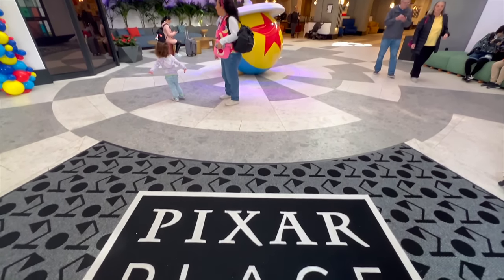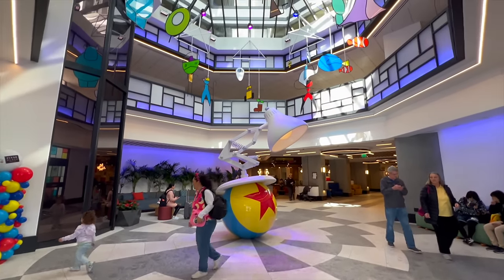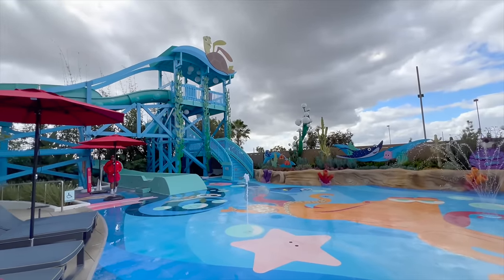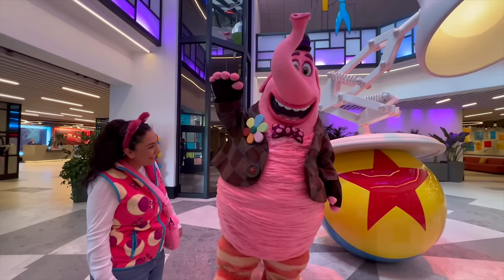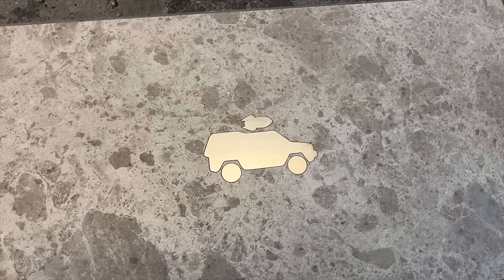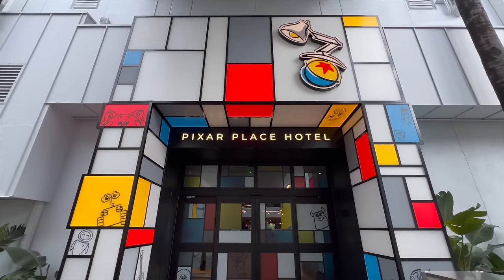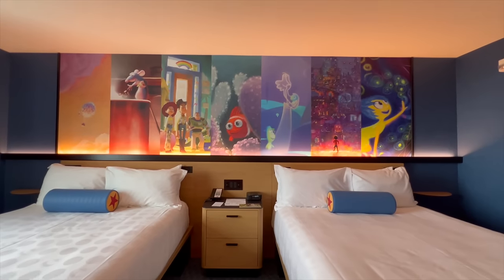Hey everyone, welcome back to Making Magical Adventures! In today's video, we're here for the very first time at the Pixar Place Hotel. We're here on a staycation — we want to check out everything there is to see and do here, meet Bing Bong, check out all the hidden Easter eggs, try some yummy food, and take an entire tour of the Pixar Place Hotel.